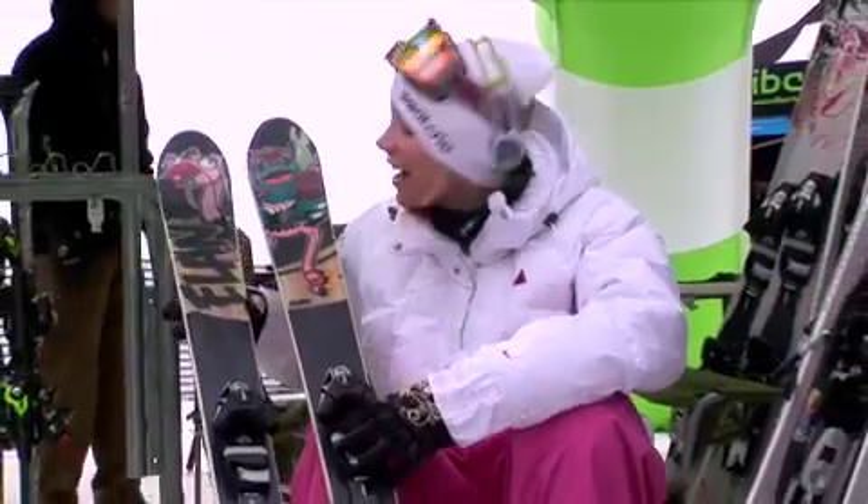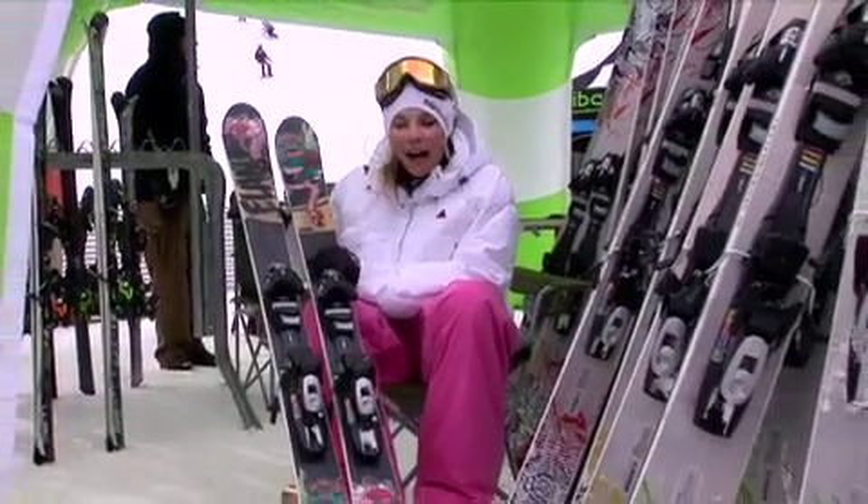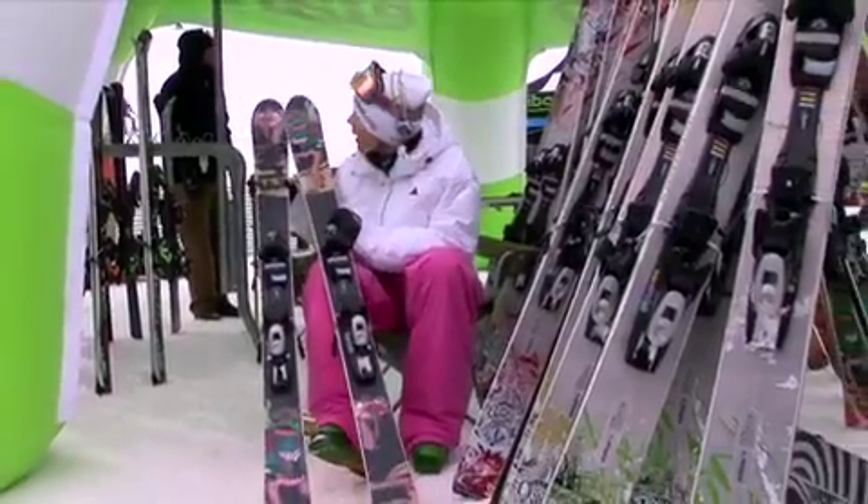Hey everyone, we're in Keystone, Colorado. I'm Miriam Jaeger and I'm gonna talk about the Mimmi Spice today, which is actually my ski. I tried to do a cool graphic which I think came out pretty cool, so I'm stoked.